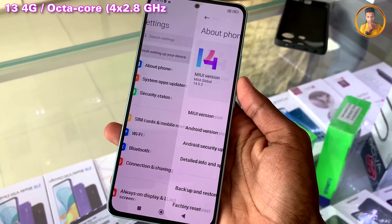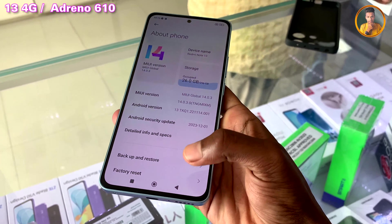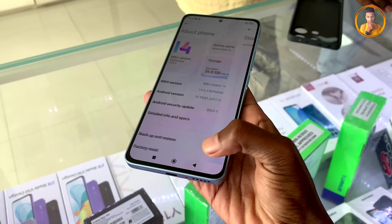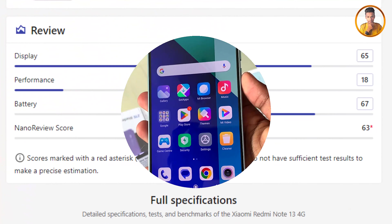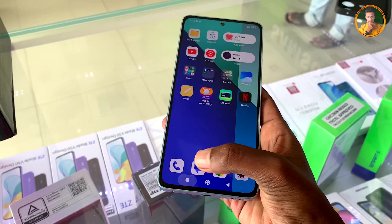The Snapdragon 685 includes a capable graphics version for this device. There is strong chipset performance with a dedicated graphics unit. This allows the smartphone to handle a variety of tasks smoothly, delivering good overall quality and performance.